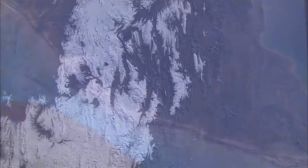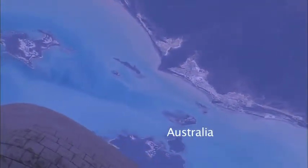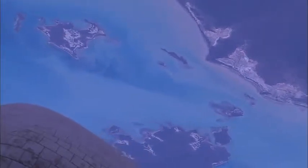Here we have the north coast of Australia and the Gulf of Carpentaria and some islands. The biggest island at the bottom of the screen is Groot Island, which means 'the big island' in Dutch.